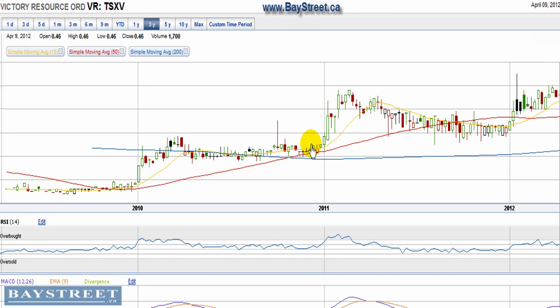This video chart presentation of Victory Resources is brought to you by Baystreet.ca. Victory trades on the Toronto Venture Exchange with the ticker VR.